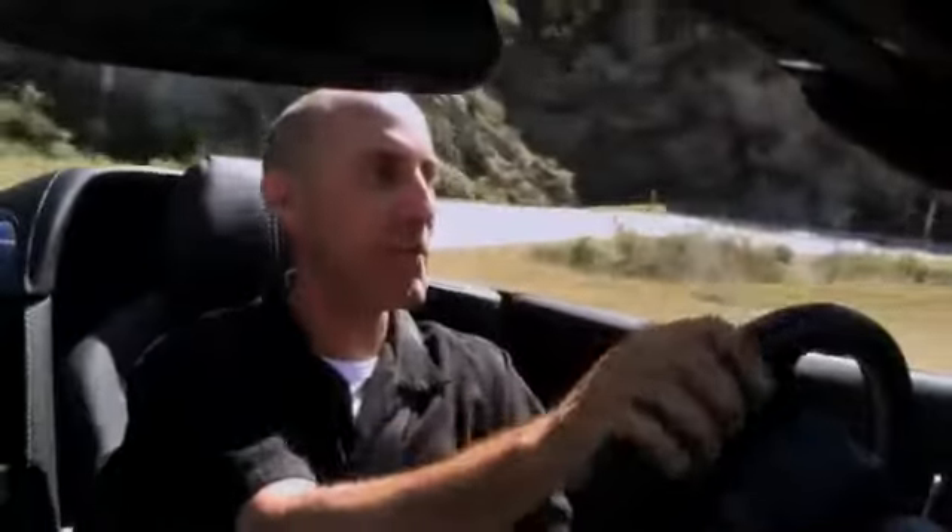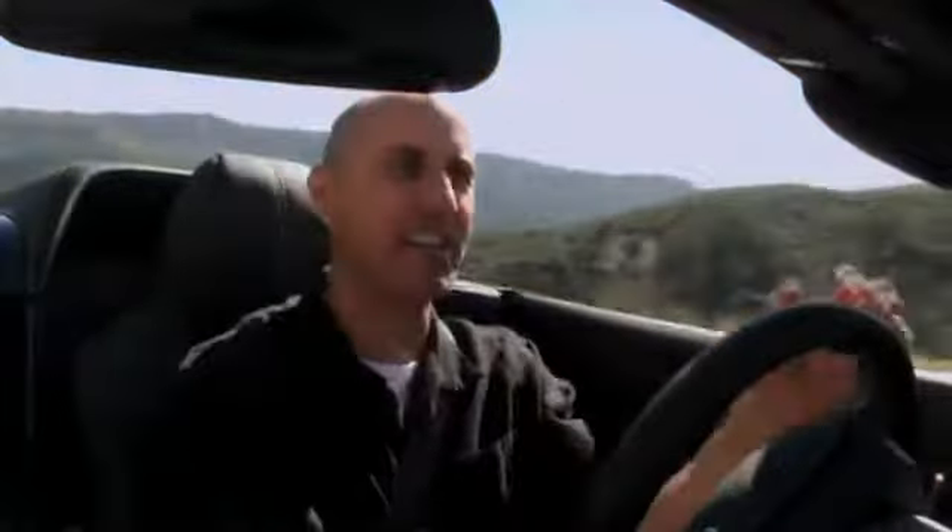I hate to say it with this big dumb grin, but this car actually makes me feel giddy. The world just blurs by, a ferocious roar chasing you up the canyon. The tires are clawing and scratching for traction, yet the car is just perfectly composed. I feel like a superhero right now.